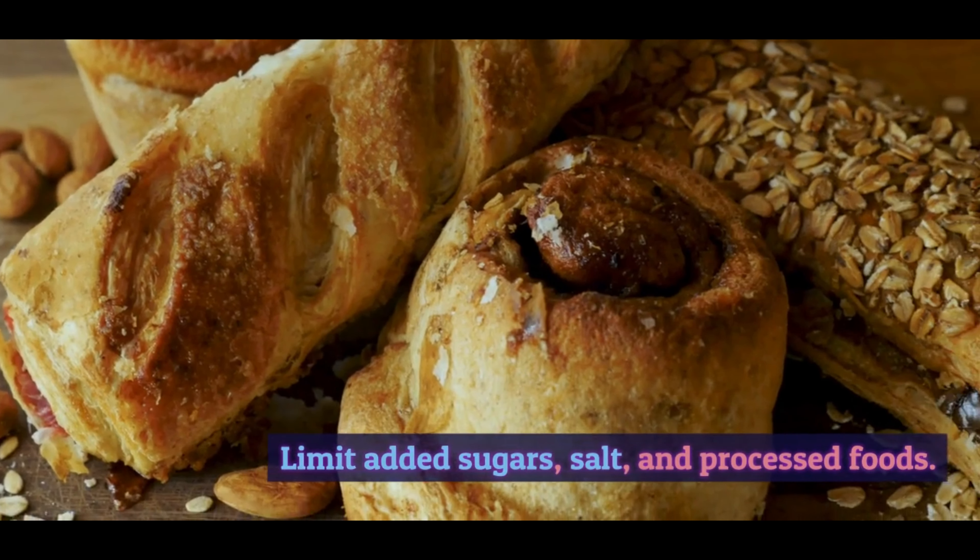Vitamins and minerals. These micronutrients play various roles in maintaining bodily functions, such as supporting immune health, bone strength, and metabolic processes. They are found in a variety of foods, including fruits, vegetables, whole grains, lean proteins, and dairy products.